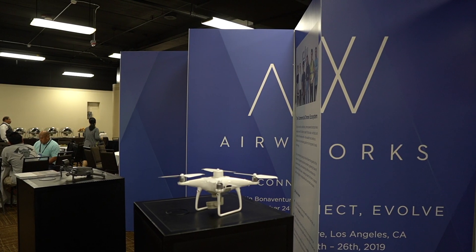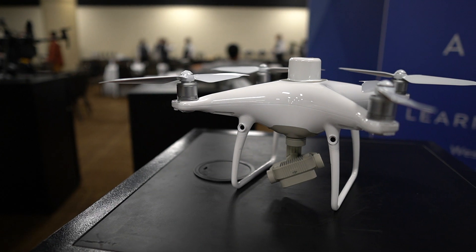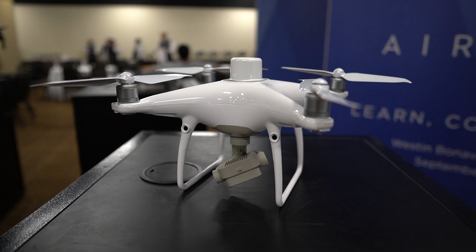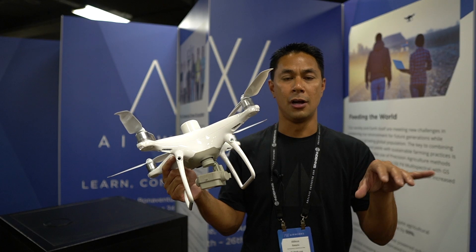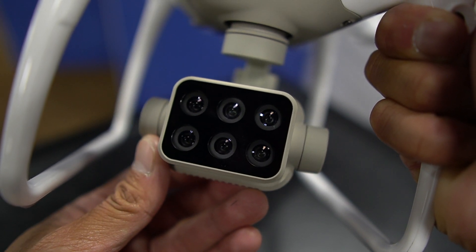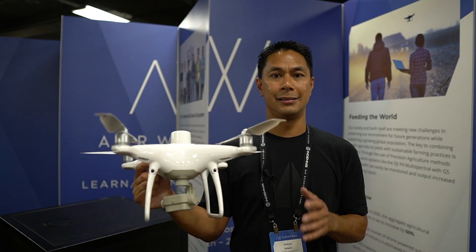I'm here at the DJI booth — this is the reason we came. They released the Phantom 4 with a multi-spectral camera. It's not really a consumer drone, but if you're into agriculture, want to do land mapping, and need different spectral cameras all in one setup, this is exactly what it's made for. It's a really small niche market. I'll have Michael talk about it in more detail.